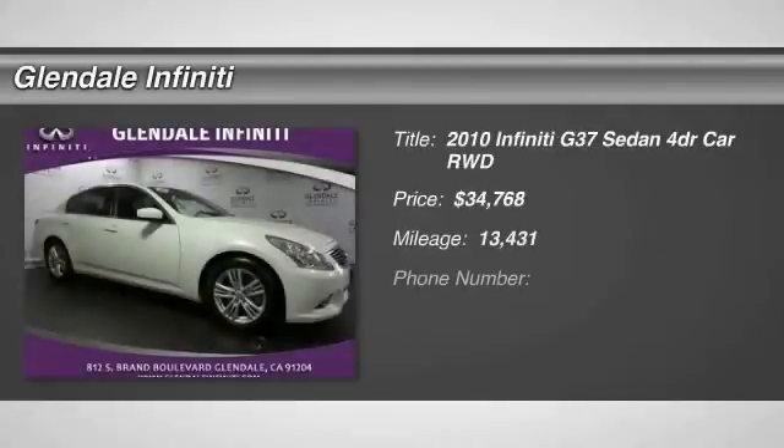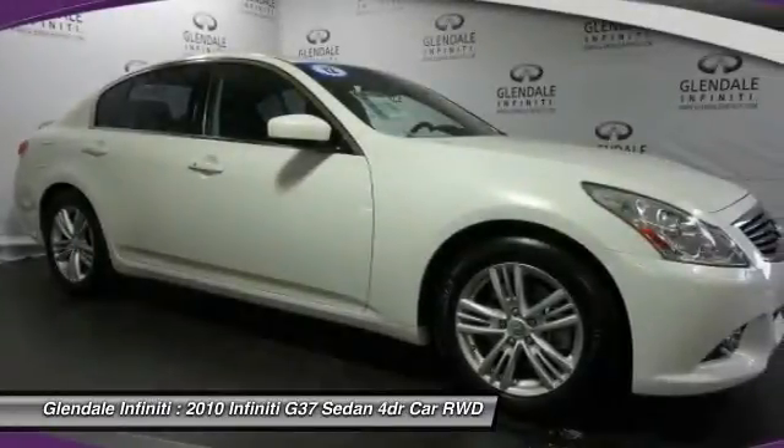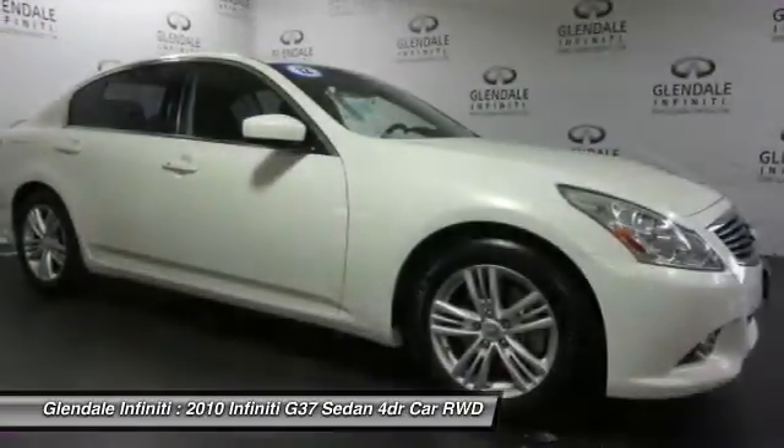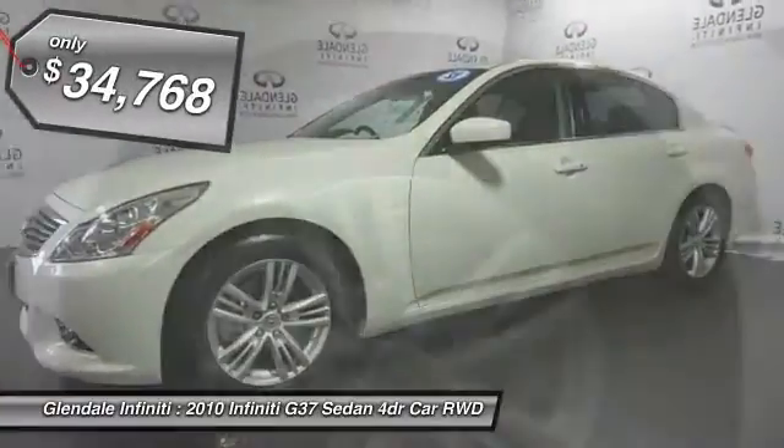The 2010 Infiniti G37. A deeper level of performance, a new level of exhilaration. The car is blistering quick, yet returns 21 miles per gallon overall, and is priced below $35,000.